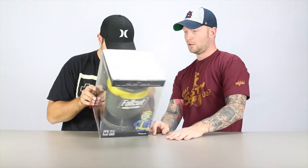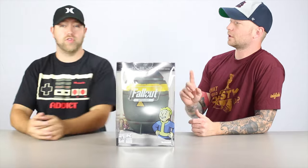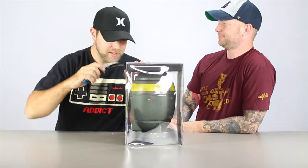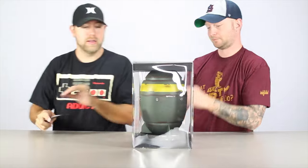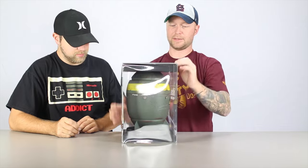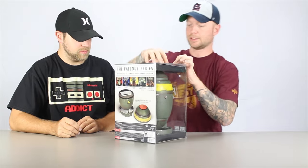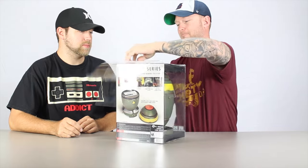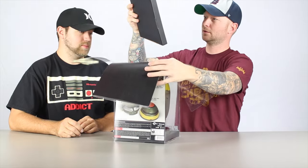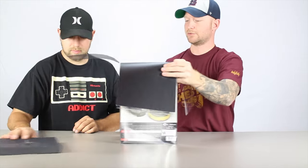It says Fallout 4 on the back too, but it doesn't come with the game — Fallout 4 is not included. When I saw the picture on Amazon, I never thought it would actually be this big. So go ahead and open it and take it out. Let's pull out the clock, as people in Texas call it. The case is alright, but it obviously gets damaged in shipping because it wasn't packaged that well. There isn't really any padding.